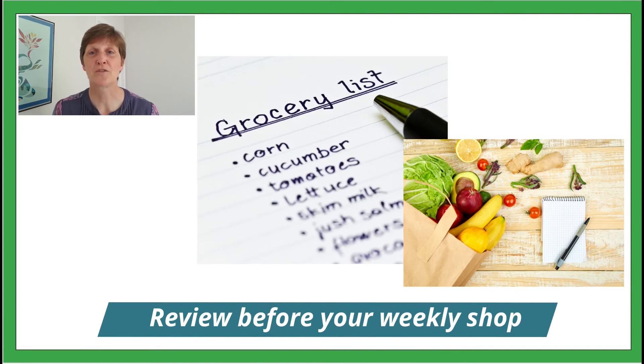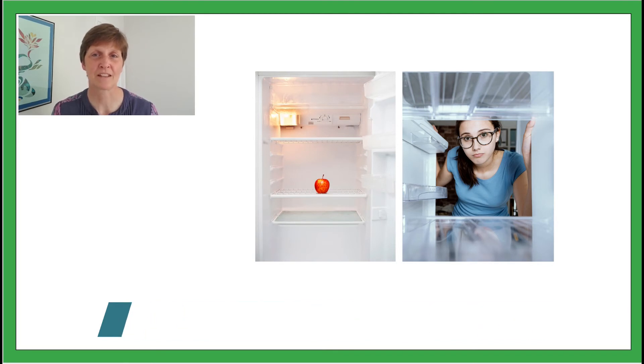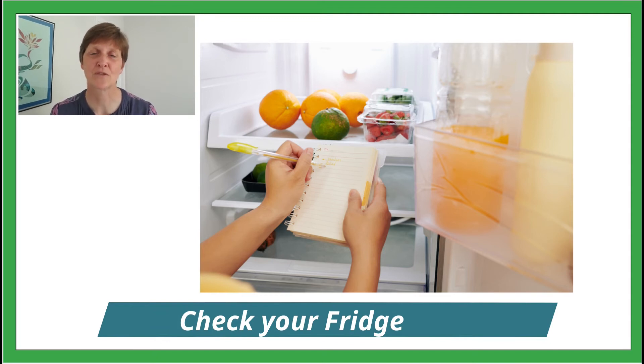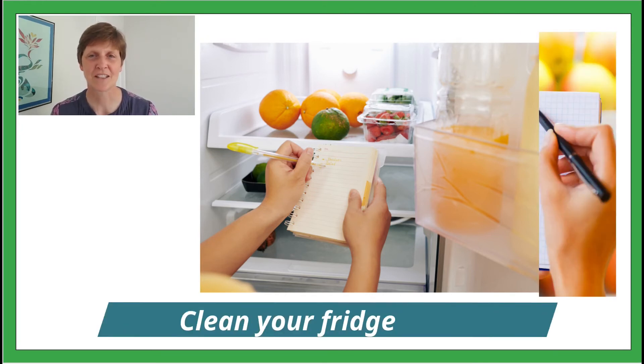A review before your weekly shop. If you grocery shop once a week, by the time you're ready to shop again, your fridge should be nearly empty — and that's a great time to go over what you have left, which avoids buying more of something you already have. Check expiration dates, removing anything that's too old.